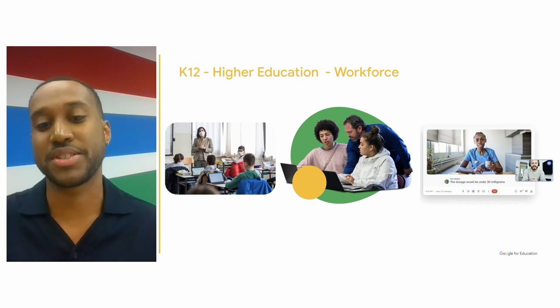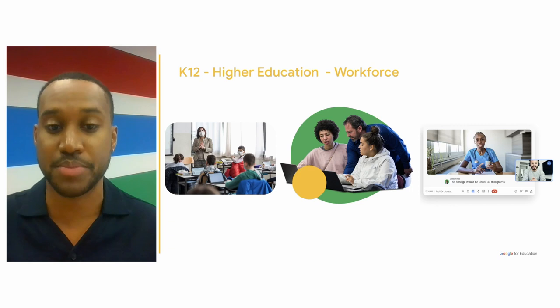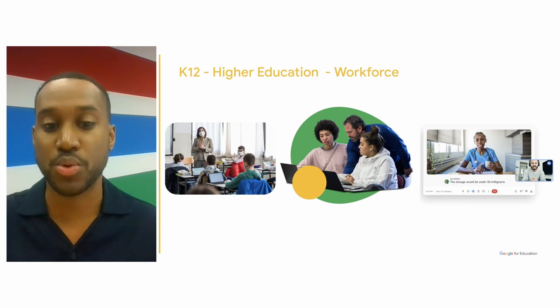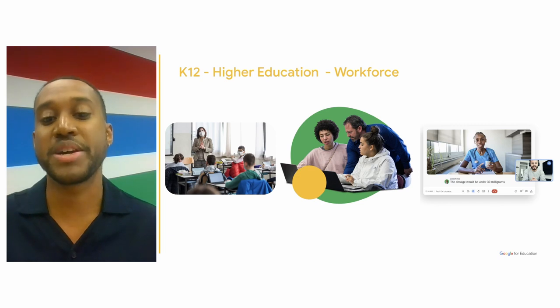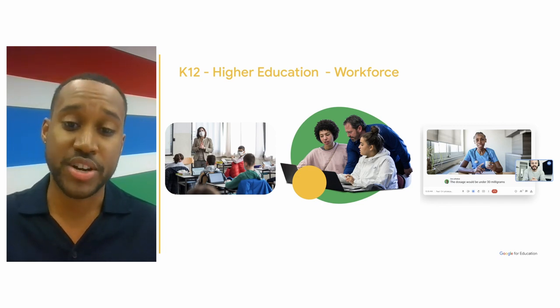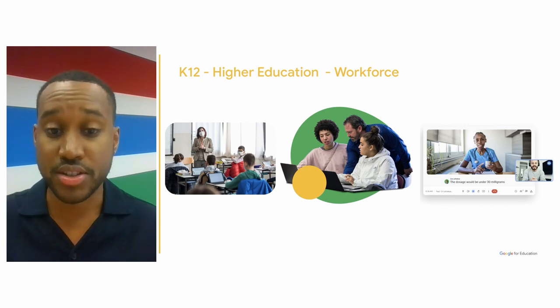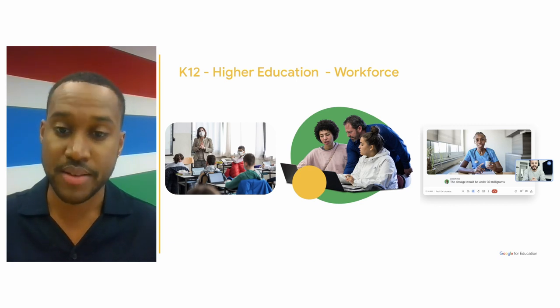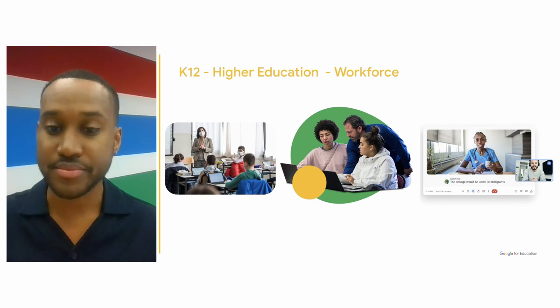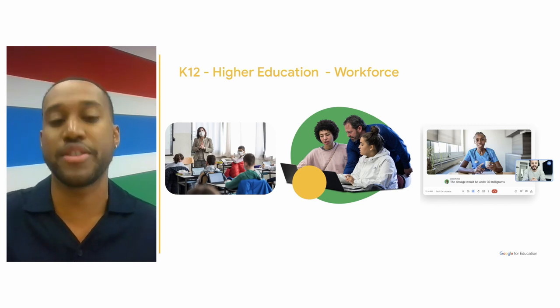Additionally, 96% of Forbes' next billion-dollar startups use Workspace. We see students able to transition into the workforce with ease because of their familiarity with Google Workspace tools. Just like the collaboration with classmates, other institutions, or even students abroad, the workers of the future are ready to cross-functionally collaborate in the workforce, no matter what the future holds.